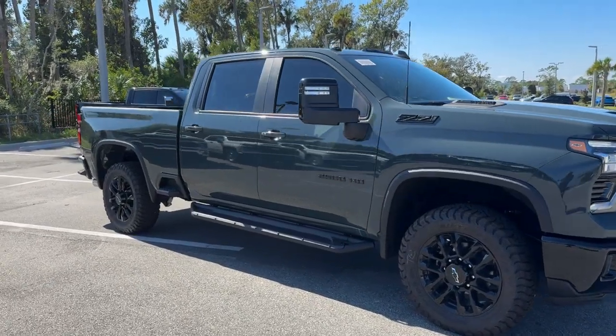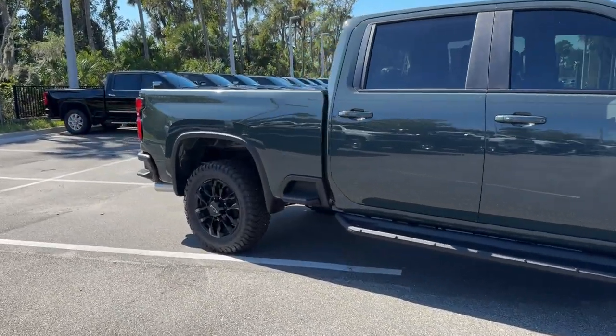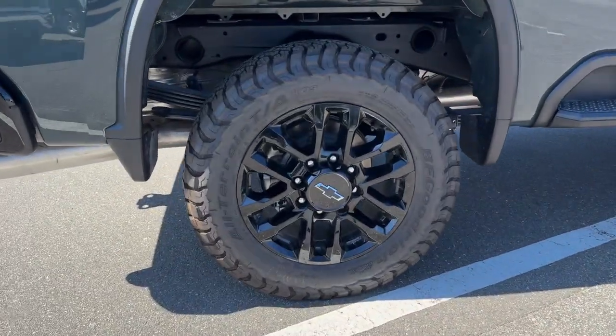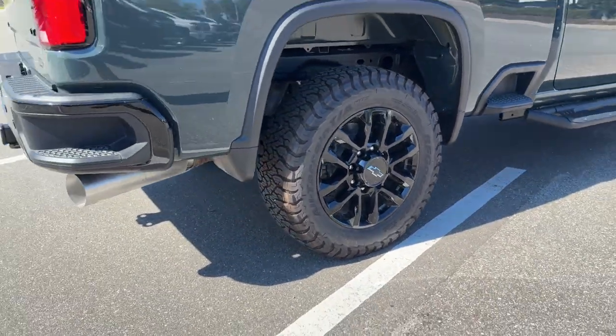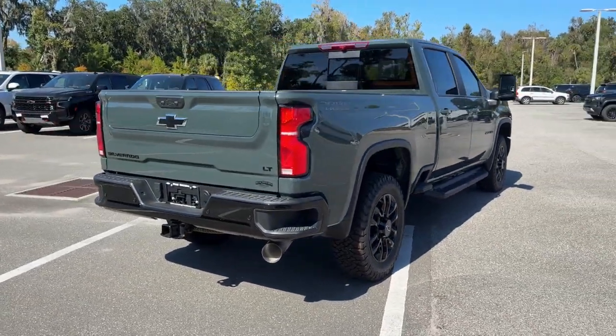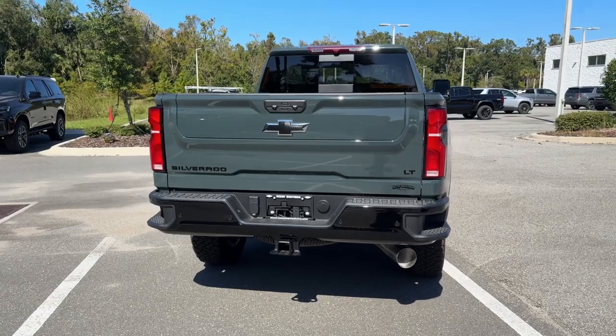You just found the 2025 Chevrolet Silverado HD. The all-new Silverado builds on its heritage with an improved bed design, increased cargo capacity, customizable technology, refined comfort and safety features, and even bolder strength.